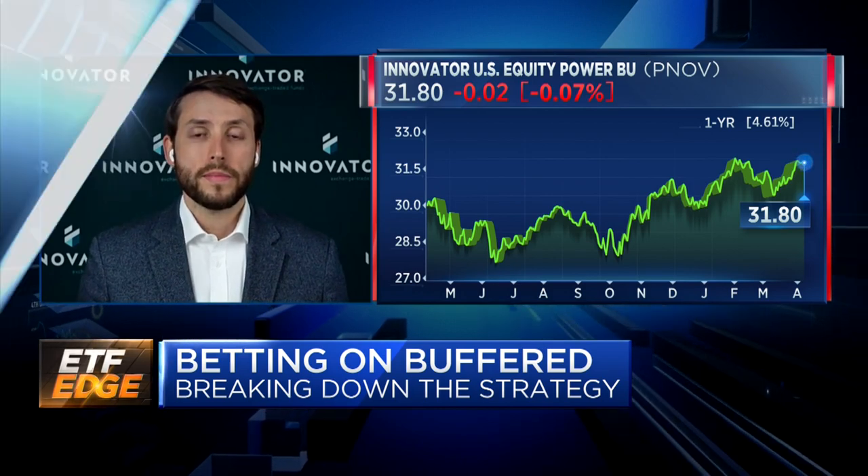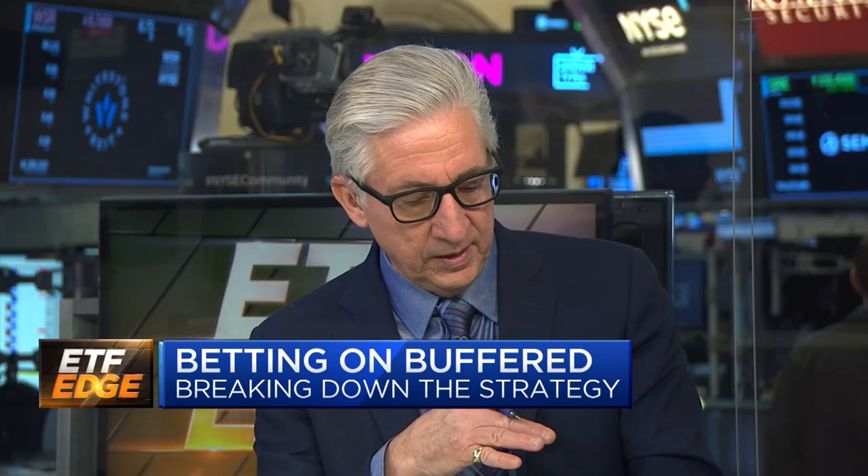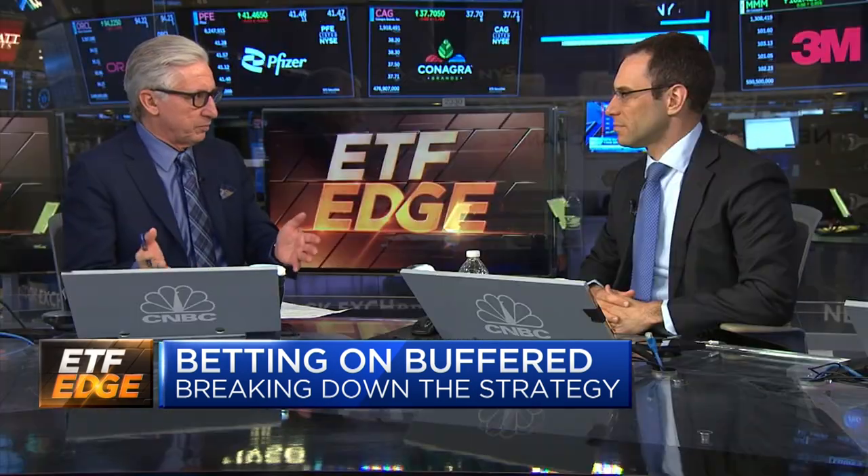Now we're going to talk about some other variations on this. These products work great in a down market or a sideways market, but you do give up some upside if you're in an up market. So this is not some kind of magic bullet protection against virtually everything — of course there are risks with any investment. If the market were to go on a tear, a 2021, a 2017, a 2013 type year, you're going to lose out on the upside.